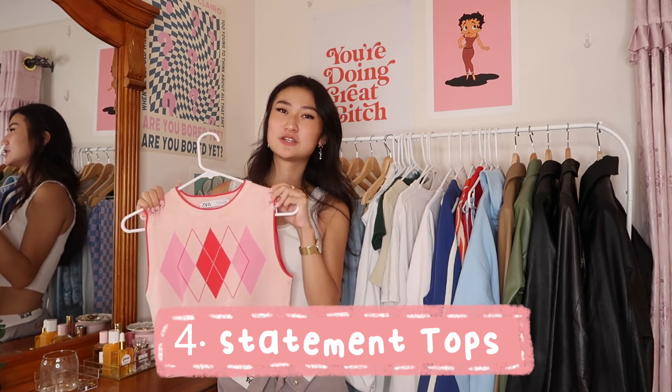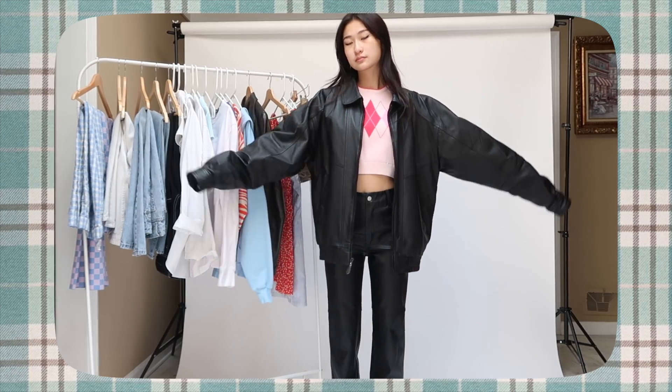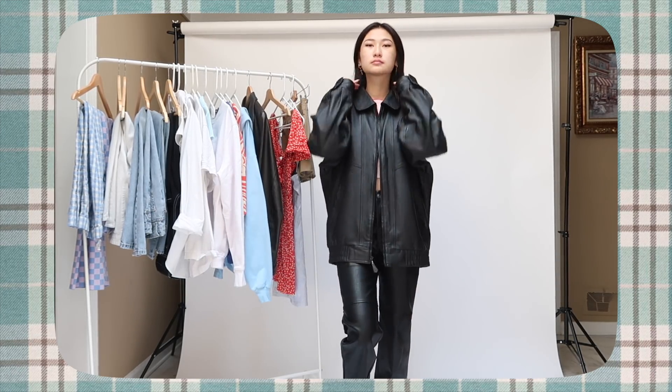I think it's really important to have a statement top — maybe one or two — something you put more effort into, something that when you put it on you're excited to wear. Those days are really important. For me, dressing up for school was the fun part, something to keep me awake in the morning and excited for the next day. Fashion really got me through some tough times.